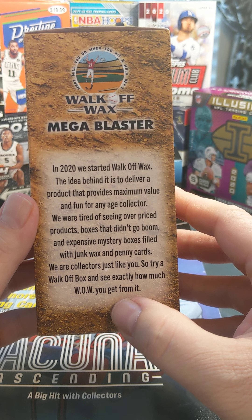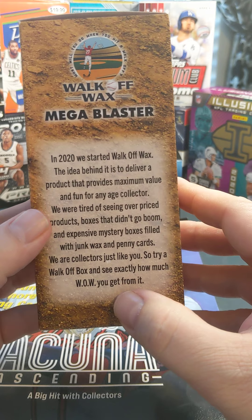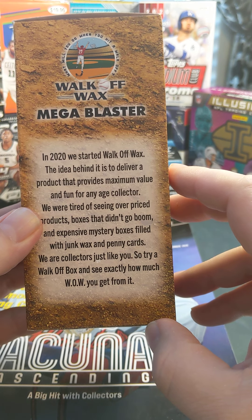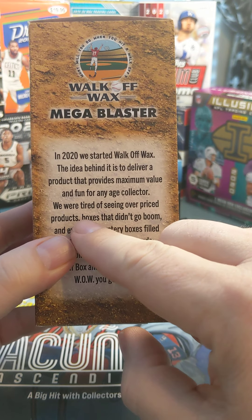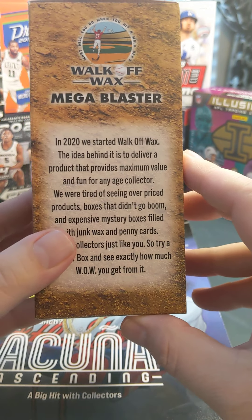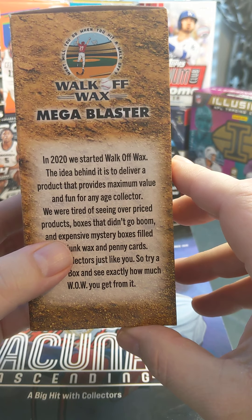On the side here it says in 2020 we started Walk-Off Wax. I like how they said the Walk-Off Wax box to exactly see how much wow you can get from it, because as it says on here, 'boxes that didn't go boom' — a little jab at the Boombox.